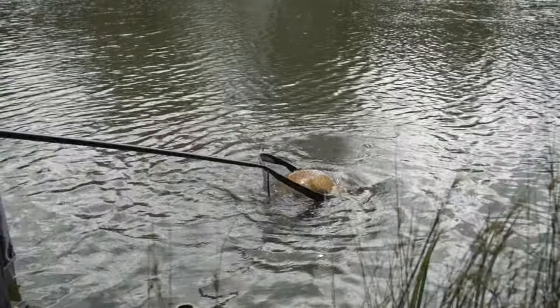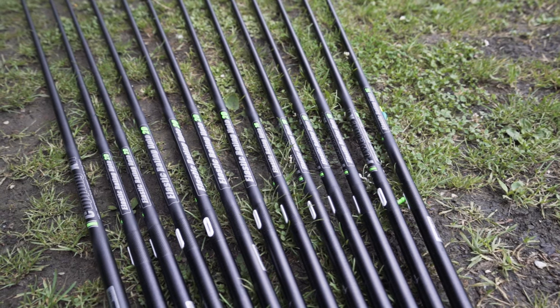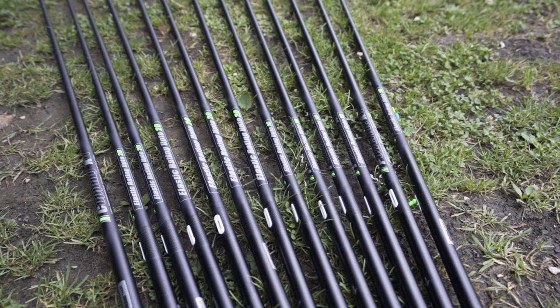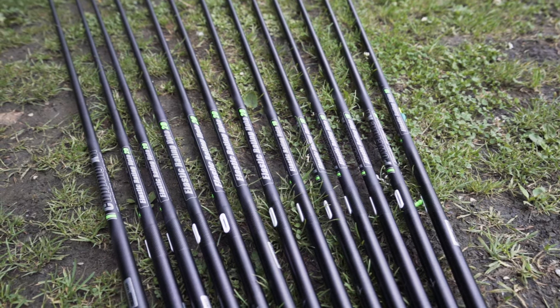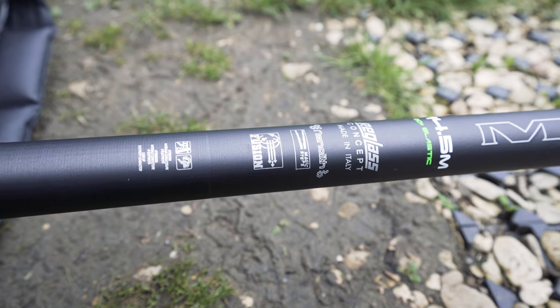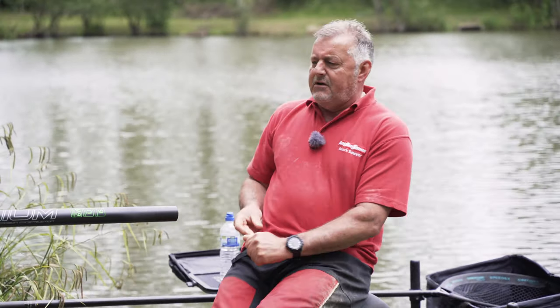Now, like you would expect from a top-end pole, not only does it come with a huge amount of spares and top kits — this one, if you go for the commercial top kit package, comes with 13 top kits, which is enough for basically anywhere you go. It's built to re-glass higher specifications, it's got a beautiful sun core finish, and it's rated up to 20 elastic, making it more than capable of handling anything you want to throw at it commercially.